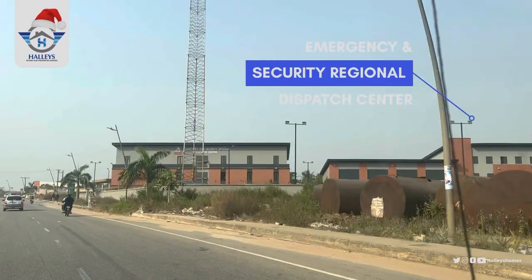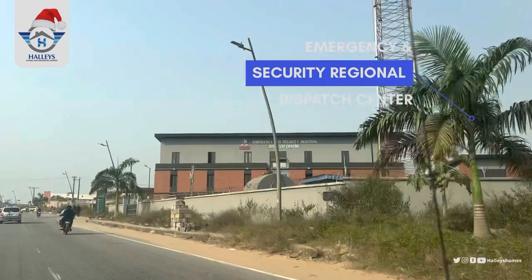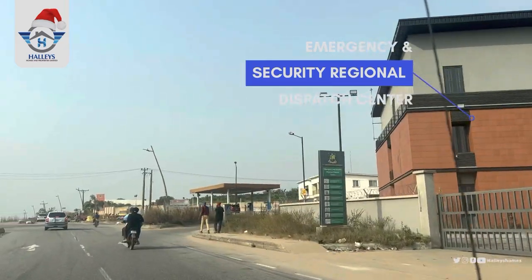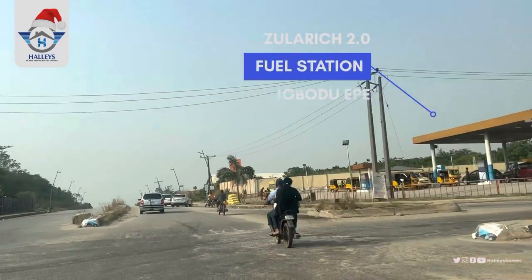Here we have the emergency and security regional dispatch center — in case of emergency. There is also another petrol station here along the route.